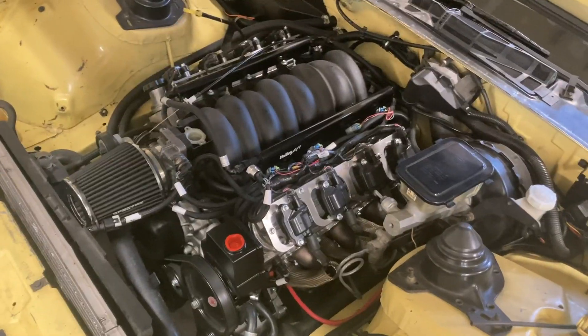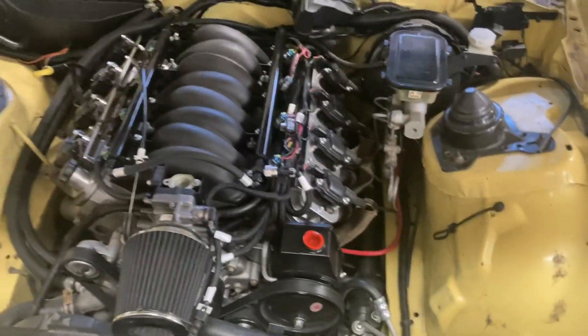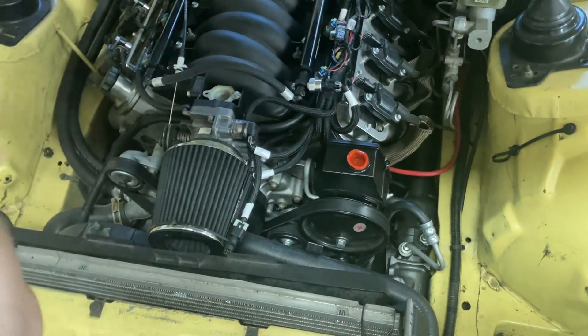For a backstory: when I was trying to get this car going back in springtime, I had open headers and with the Holley Terminator X being self-learning, the end of the header and the other two bungs are right here. As it pulses, it was just pulling in fresh air and the ECU was injecting a ton of fuel trying to keep the air-fuel ratio where it needed to be.